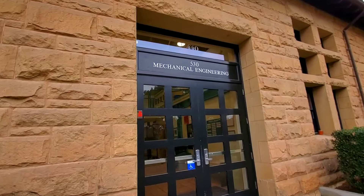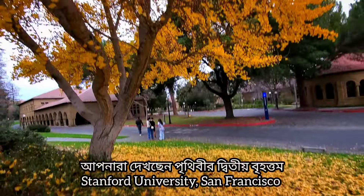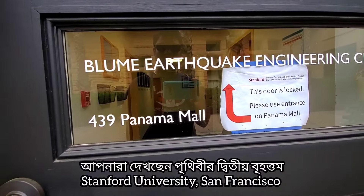Mechanical Engineering class is here, and the building number is 530. I don't know how many people have forgotten. Please comment on this video. This is the Engineering Center, 439 in Panama.